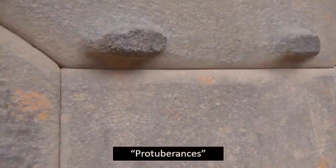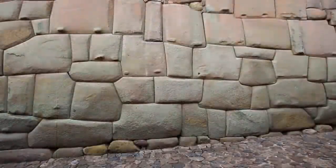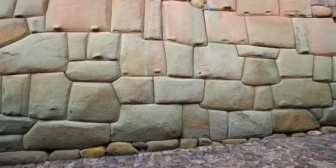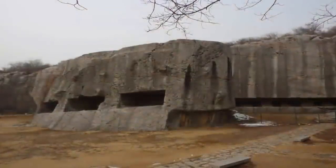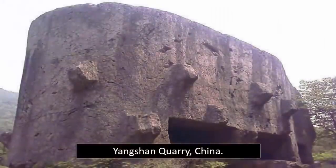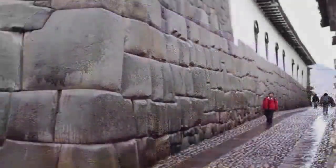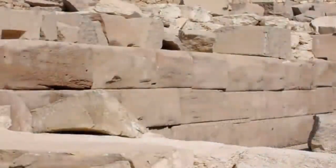Rarely mentioned within history books, yet these protuberances are present on many of the most ancient block structures, which can be found all over the world. No one seems to know what these protuberances were placed upon these structures for. The biggest of these, undoubtedly carved into the still in-situ regoliths at Yangshan Quarry, a feature we have previously noted and pondered over. Not only do these enigmatic notches suggest a past, highly advanced civilization having once prospered here upon our planet.